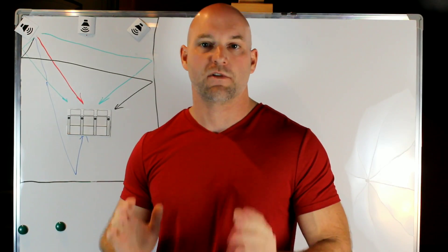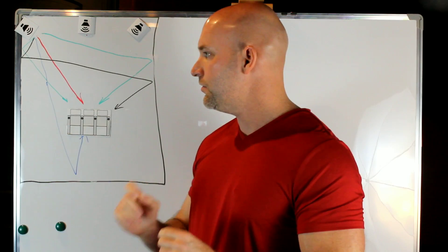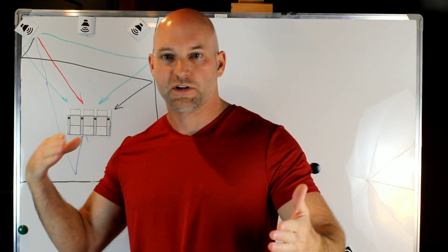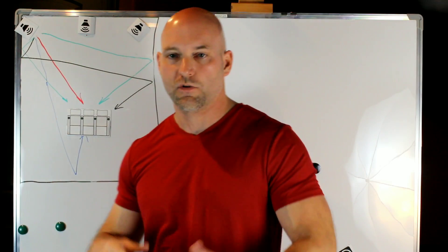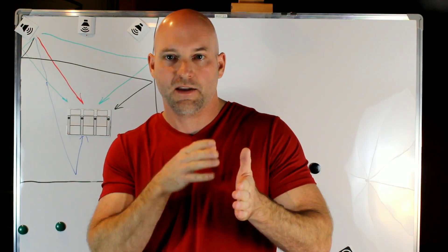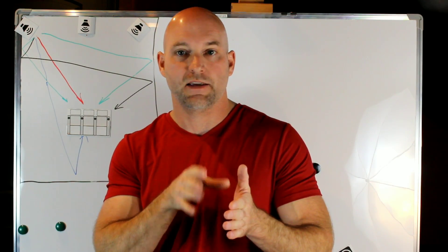To absorb a frequency, we have to destroy it. What we use is something that basically vibrates when the energy from the acoustic wave hits it. We stick a panel on the wall, and when that energy hits the panel, it vibrates the fibers and dissipates the energy as heat — that's how we absorb sound.